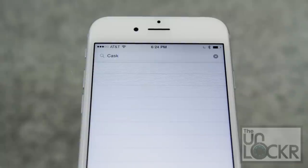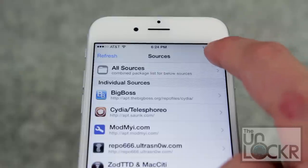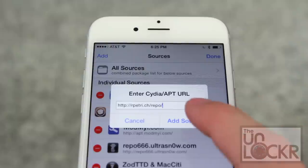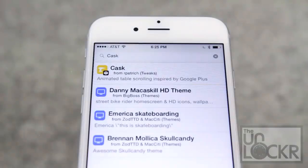The only time you'll ever really need the Sources screen is if you stumble upon a jailbreak tweak featured on a website that is hosted in its own repo. In that case, you'll be required to come here, click Edit, then Add, and put in the provided repo's URL before that tweak will be able to be found in the search section.